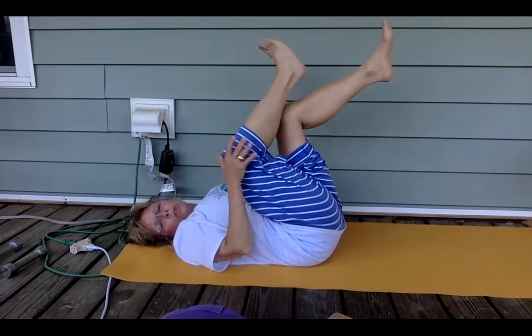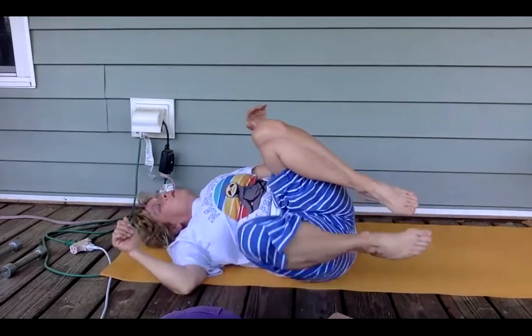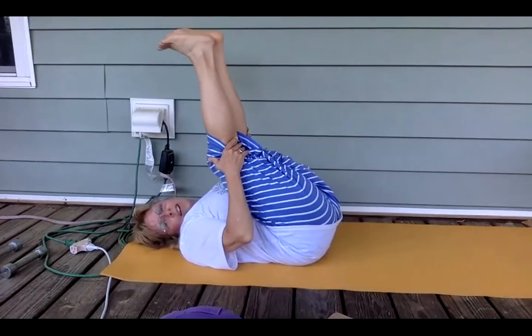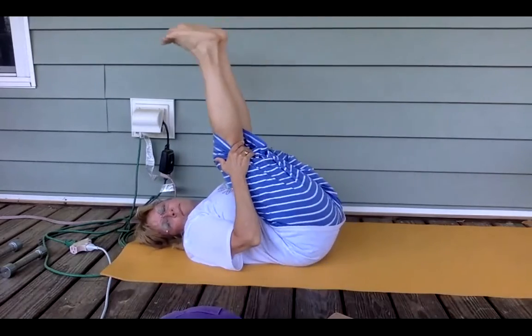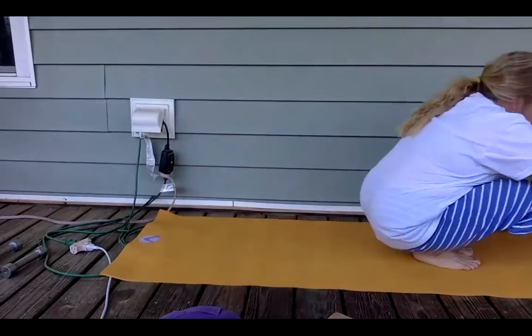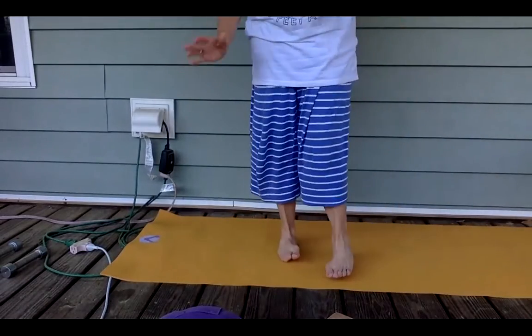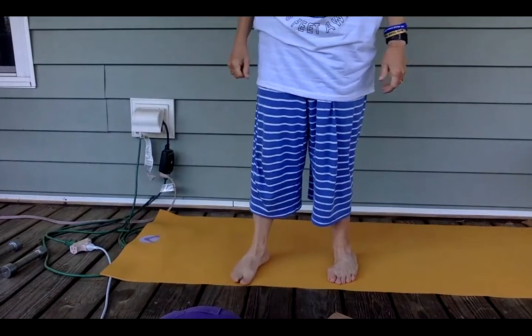From here you can roll to your side body and push into the floor, or you can rock and roll to standing — or to whatever feels good to you in your back. You can rock and roll or push right up into the floor and come up.